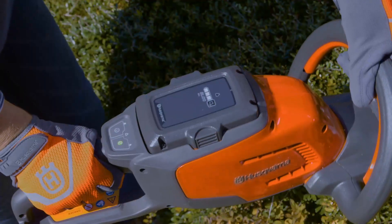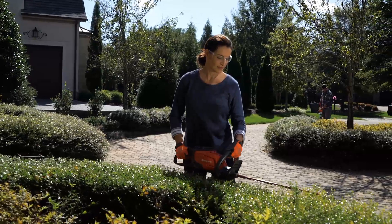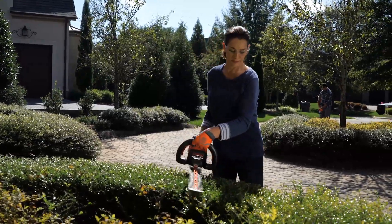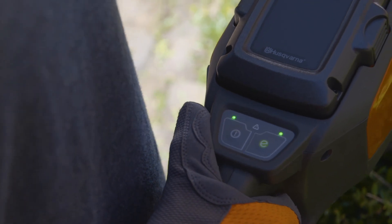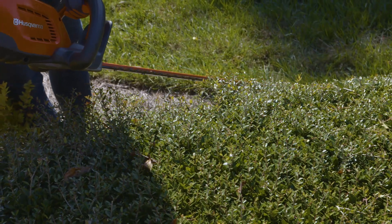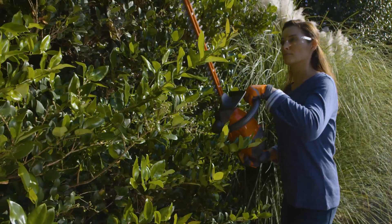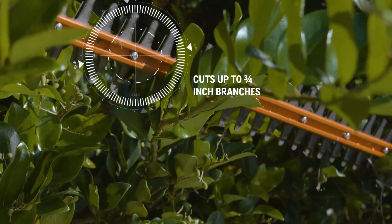Husqvarna combines lithium-ion battery technology and efficient brushless motors for extended run times and incredible performance. Our innovative SAVE-E mode, with the press of a button, adjusts power down for light-duty tasks, extending battery run time even longer. The lithium-ion battery delivers strong, constant power until it is fully discharged.